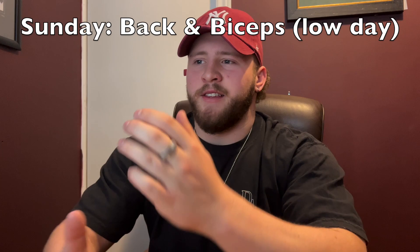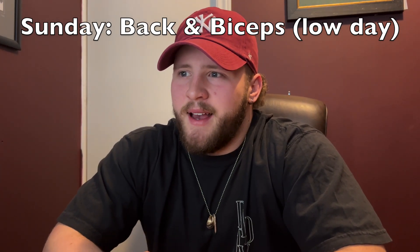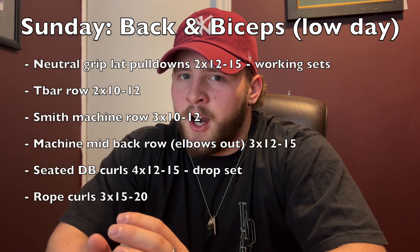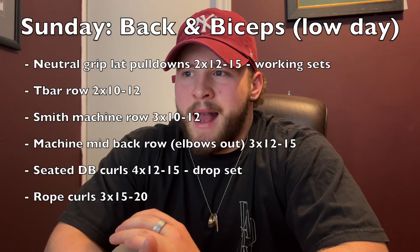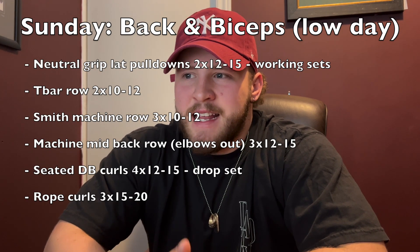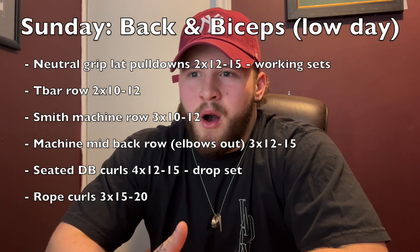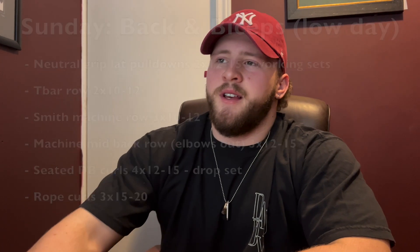Sunday I'll hit some back and biceps, which is a low day. This will be all rows — I start off with a pull-down, just two sets to get warmed up, then I'll head off to T-bar row, Smith machine row, and then a mid-back chest-supported row. And then I'll just do a couple bicep exercises. So that's pretty well it for my training split and my meal plan right now.